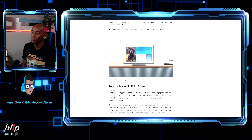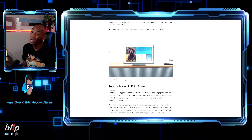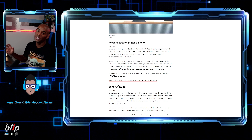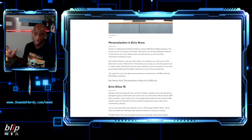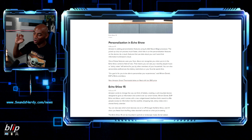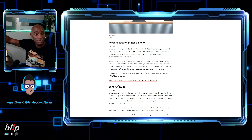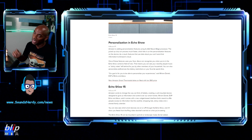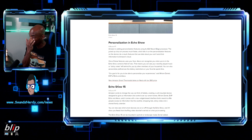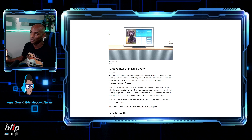Amazon says features that use your personal data won't send that information to Amazon's cloud. However, we already know that Amazon Echo records conversations — there have been reports of whole conversations being recorded and sent to other parties unexpectedly. So Amazon saying they won't record should be taken with a grain of salt; I don't have much faith that's entirely true.